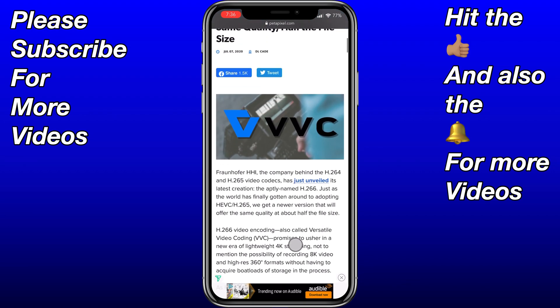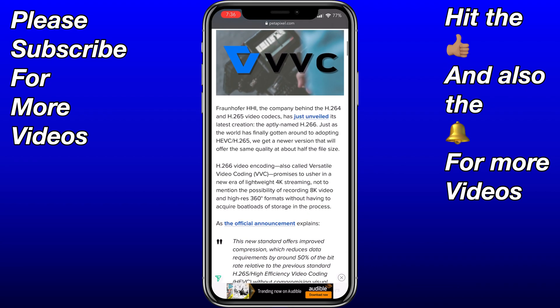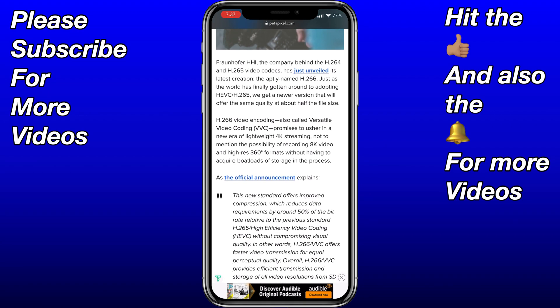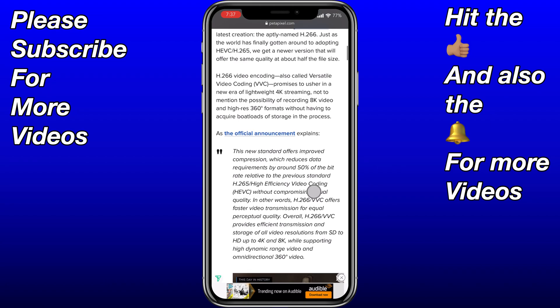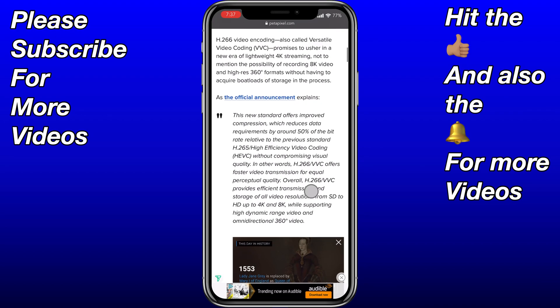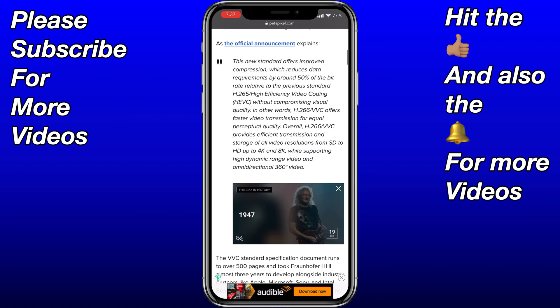Anyway, back to the actual article. This was posted on the 7th of July and it's from the parent company Fraunhofer HHI. Basically, Fraunhofer HHI — the company behind H.264 and H.265 video codecs — has just unveiled its latest creation, the aptly named H.266. Just as the world has finally gone around to adopting HEVC or H.265, we get a new version offering the same quality at about half the file size. H.265 video encoding, also called Versatile Video Coding or VVC, promises to usher in a new era of lightweight 4K streaming, not to mention 8K video and high-res 360-degree formats without boatloads of storage.